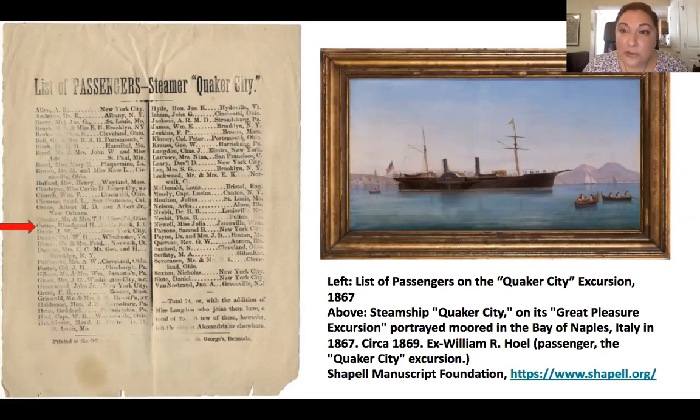A five-month trip for any of us would be epic, but the Quaker City trip became known worldwide because one of its passengers immortalized the experience for his avid readers. You can see Bloodgood's name highlighted on the passenger list — the name above him, Samuel Clemens, is that writer. Clemens turned his notes from the trip into his first big published hit, the 1869 travel satire Innocents Abroad, published under his stage name Mark Twain.